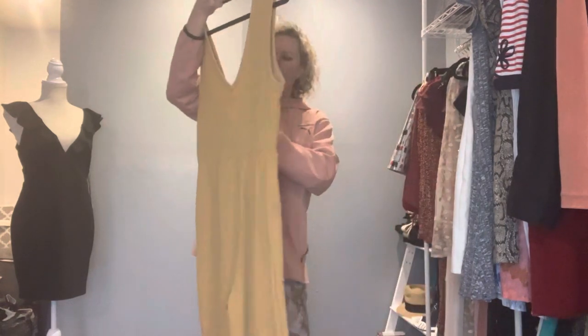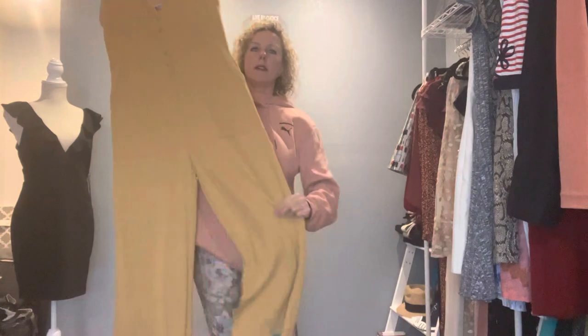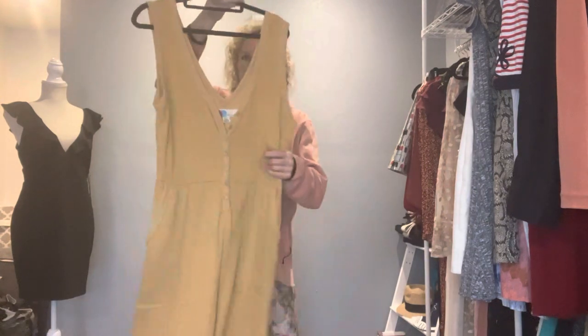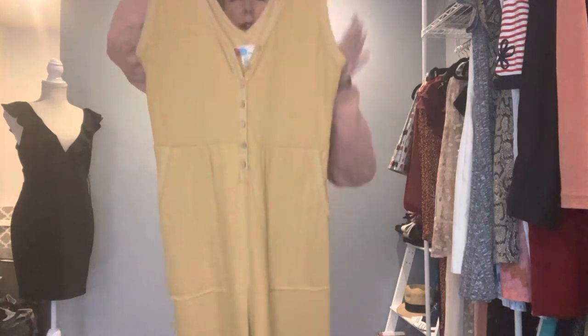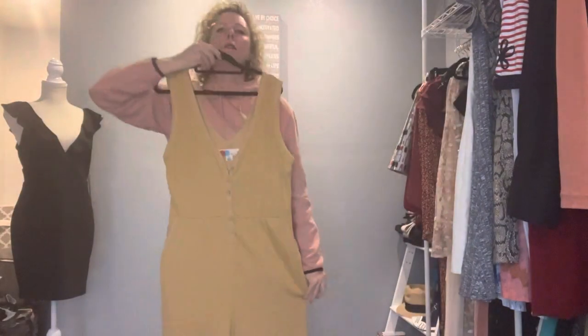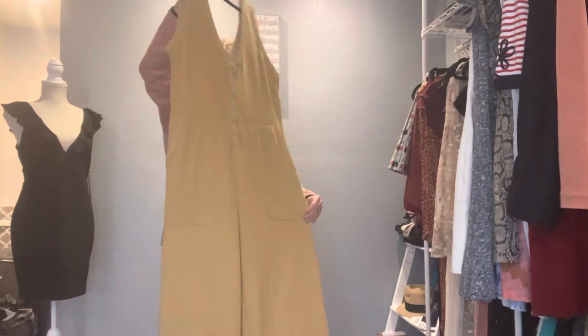Free People Beach size large — super soft, has pockets, wide legs, and a mustard color. Just a really nice piece, great size, nice and flowy. For me it goes down to the ground, so it is long.